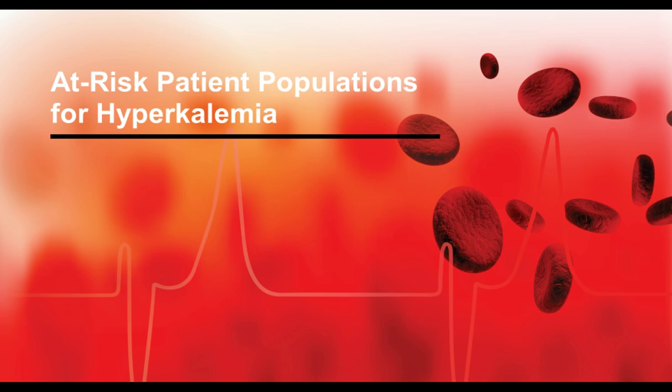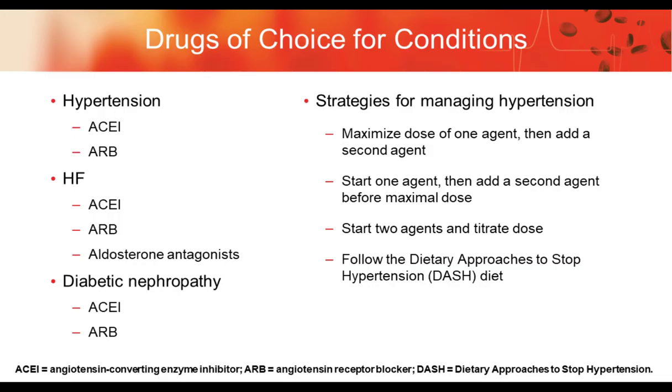Next we'll talk about patients at risk for hyperkalemia. Much of this centers around drugs we use for common conditions. In hypertension, heart failure, and diabetic nephropathy, we often use ACE inhibitors, angiotensin-2 receptor blockers, and aldosterone antagonists. These create an interruption in how patients normally handle potassium and put patients at risk. The number of patients with hypertension, heart failure, and diabetes is quite substantial, so the burden on the total population is quite high.